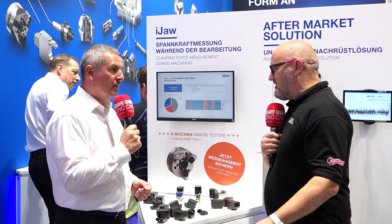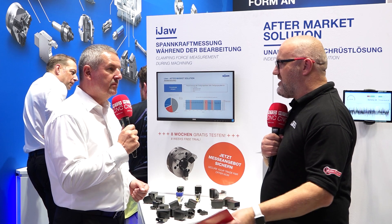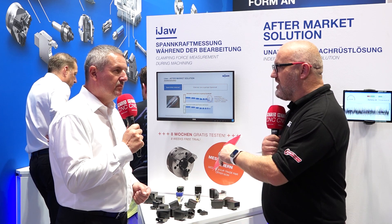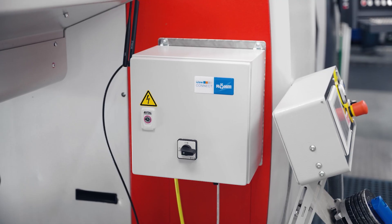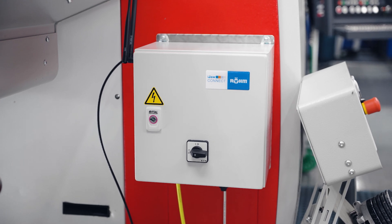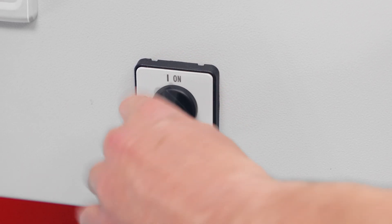We've heard about Industry 4.0, IoT, and all these other terms for maybe five or six years now, but work holding has almost always been left behind a little bit. So this can now communicate with the machine, the machine could communicate with the cutting tool sometimes — so kind of closing the loop. Yes, exactly.